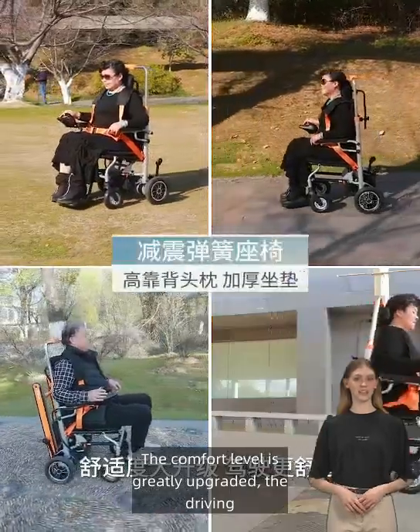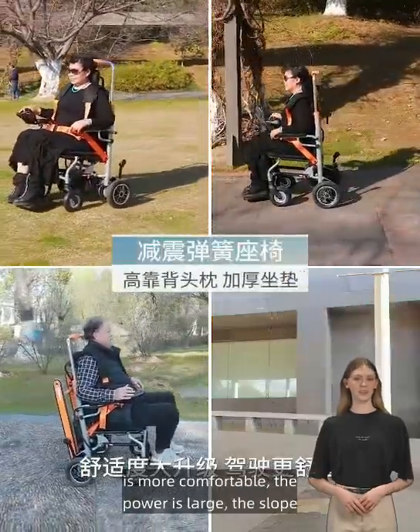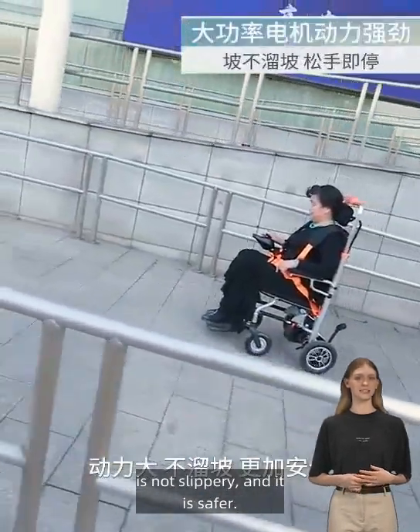The comfort level is greatly upgraded, the driving is more comfortable, the power is large, the slope is not slippery, and it is safer.